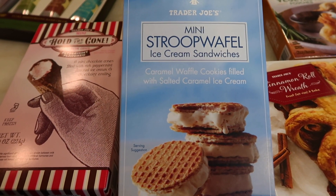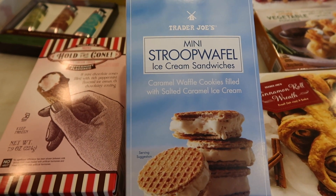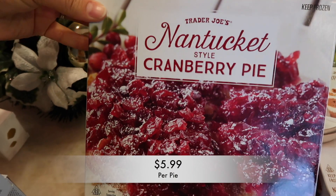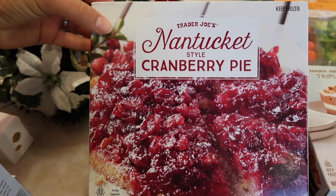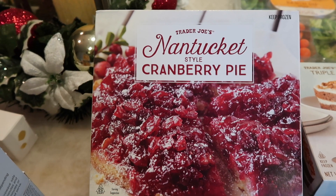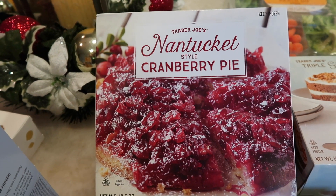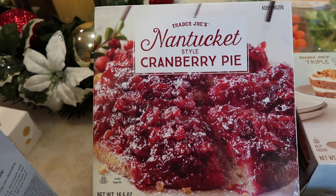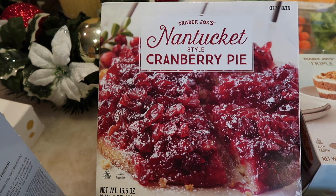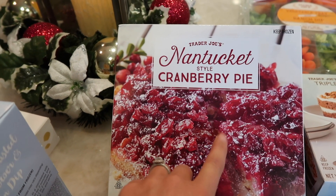Moving on to the mini stroop waffle — these are new. They are caramel waffle cookies filled with salted caramel ice cream — delicious, cannot wait to try these. Then we have the Nantucket style cranberry pie. I did try this at work — it's so good. I was expecting it to be sweeter but it had a good tartness; the balance was perfect. Not overbearing, not extremely sweet or tart. If you love cranberries, definitely check this out. It's in the frozen section.